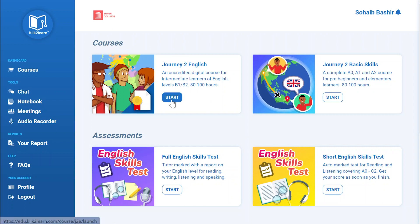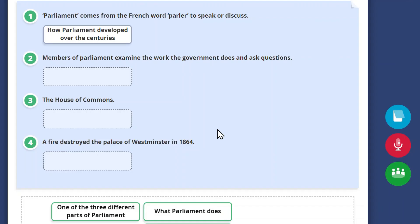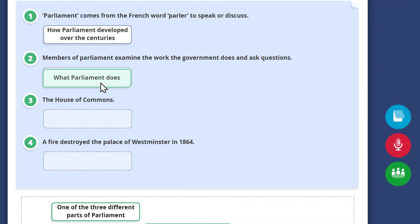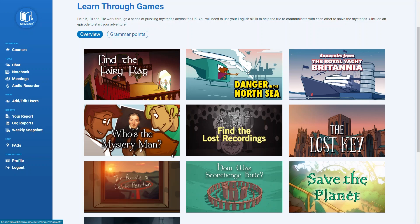Intermediate learners start with our Immersive Journey to English course, travelling around the UK and learning facts about the country along the way. Animations and engaging grammar games make learning fun.